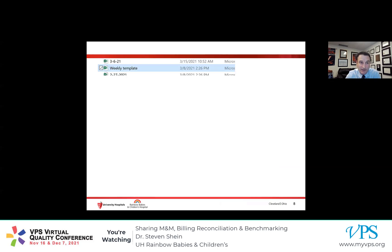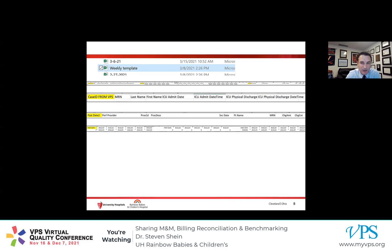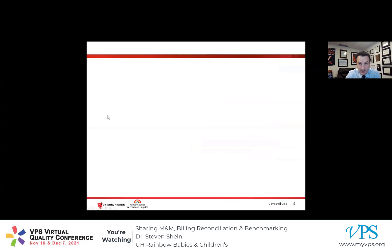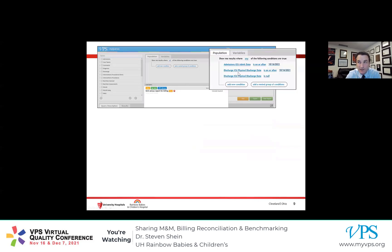We built a template — impossible to see here because it's about 45 columns wide — but it has three main sections. The leftmost section is a list of patients from VPS. The rightmost section is billing data directly from our hospital. The middle section uses formulas we developed and iterated over time to reconcile those two sides. Every week I get a billing report from our administrator, then I go into VPS and generate a patient list using a unit census report for billing — finding all patients admitted on or after the first day of that week, or discharged on or after the first day of that week.